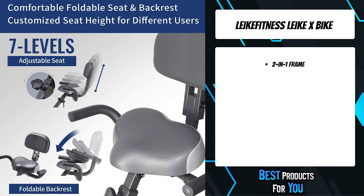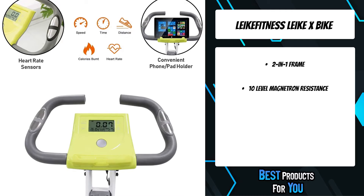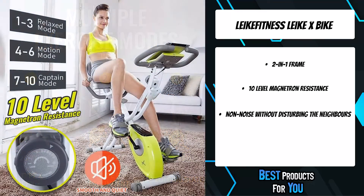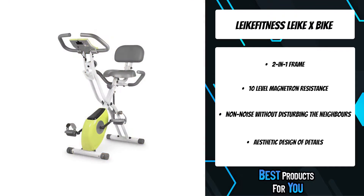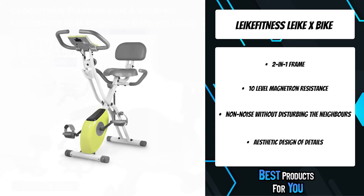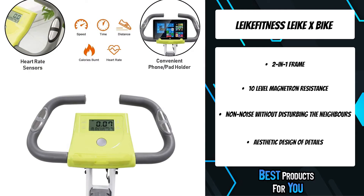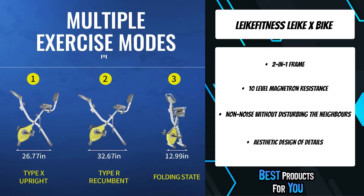The Like X Bike makes it easy and economical for you to do effective exercise and burn some extra calories while watching television or listening to music at home. The advanced folding frame design and multi-seating positions maximize your use of space while providing a comfortable and effective workout. Just 40 minutes of exercise will burn 300 to 400 calories, equivalent to 1.5 hours of jogging, fully burning fat and exercising the arms, thighs, abdomen, and hips.